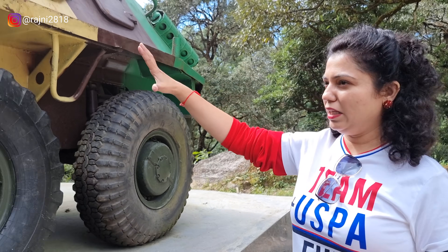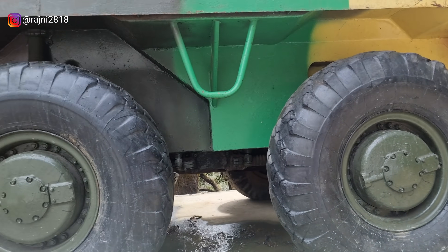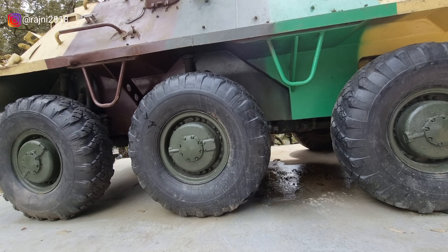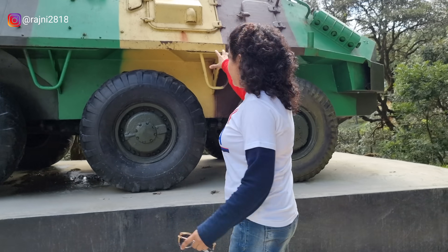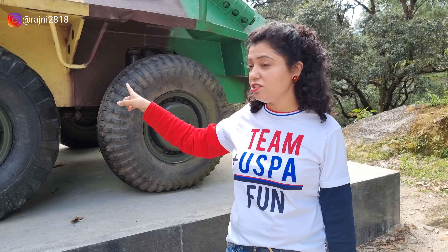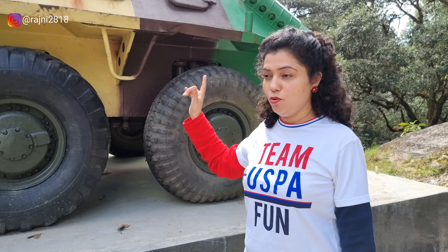If you talk about the body and the tire size, it is so amazing. It has many big tires. In the tires, no water is filled — these are made with rubber. This cannot be punctured. They are fully bulletproof.